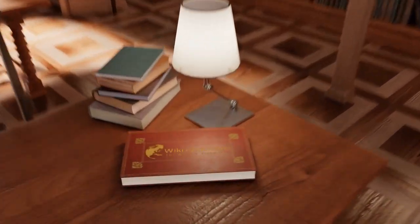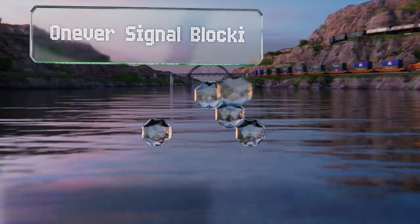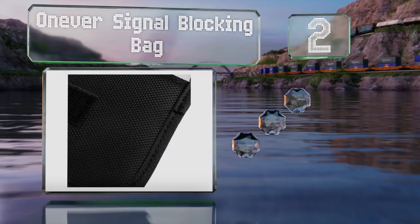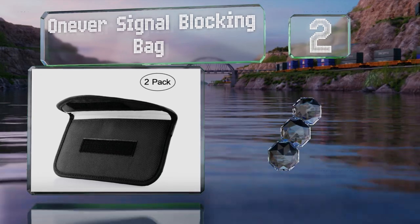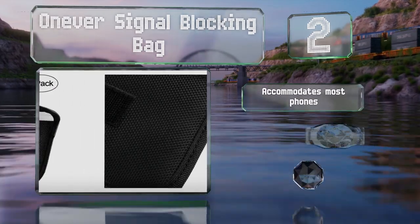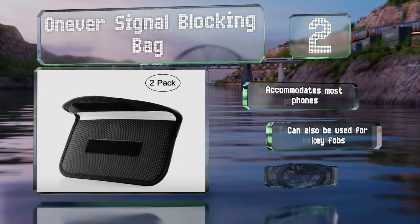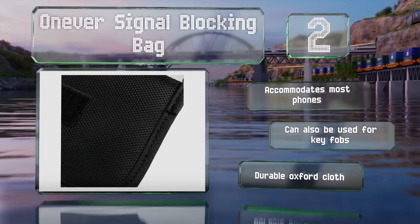At number two, offered as a two-pack at a budget-friendly price, the Oniva signal blocking bag is a good value in spite of its basic appearance. It can jam RFID readers to prevent identity thieves from snagging data off your smart-chipped cards. It accommodates most phones and can also be used for key fobs. It's made of durable Oxford cloth.